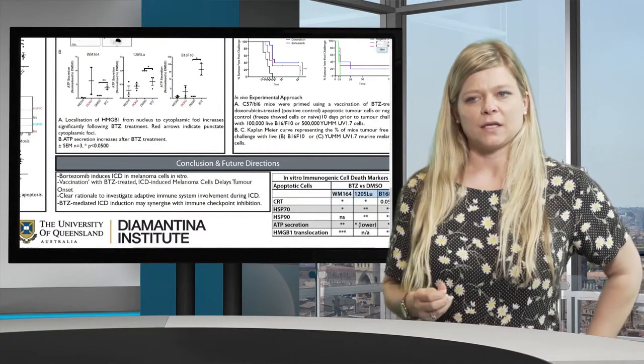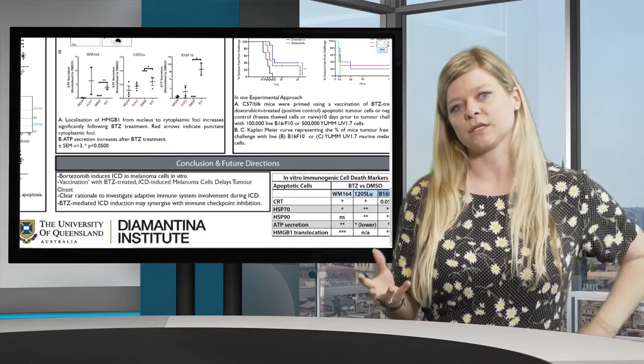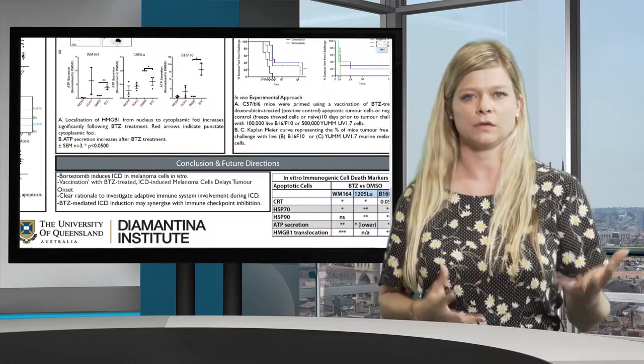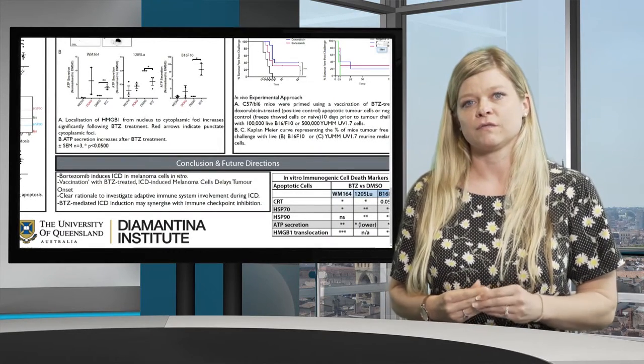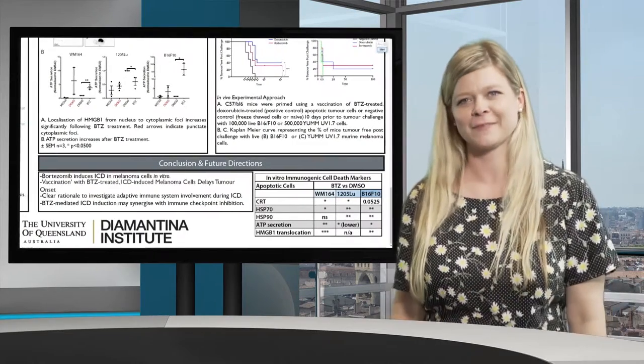We believe that immunogenic cell death is a good mode to initially recruit the immune system. Do we believe it is a good treatment on its own? No. But it is potentially a good recruitment mechanism to use in combination with currently used therapies such as immune checkpoint inhibitors, and there is a clear rationale for doing this. Thanks for listening.